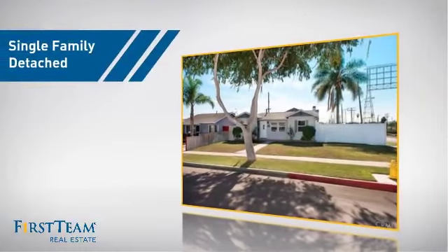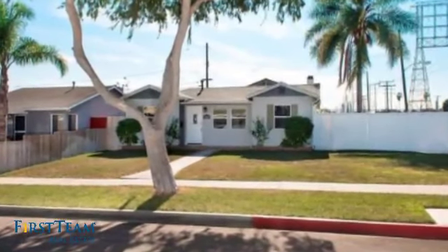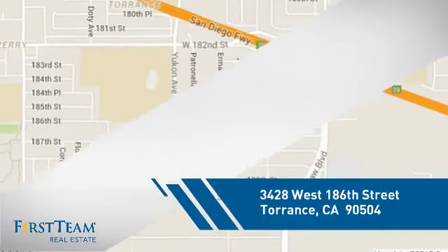This home is a great choice for those looking for comfort, convenience, and the privacy of their own home. And it's located in the Torrance area.